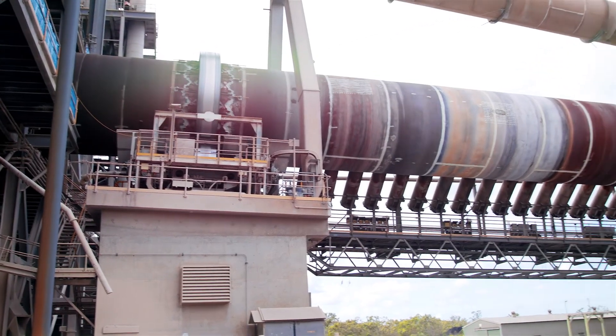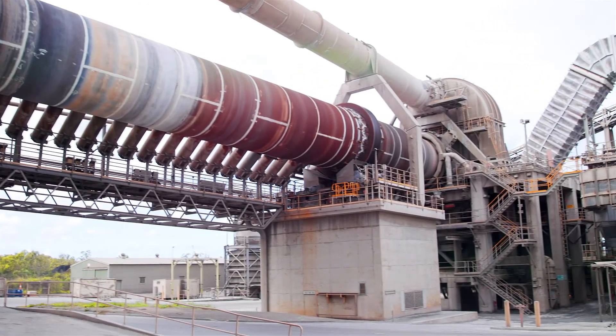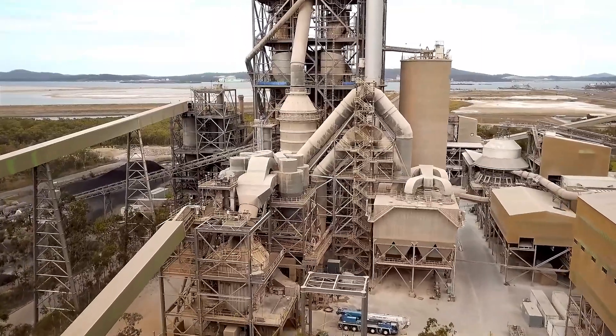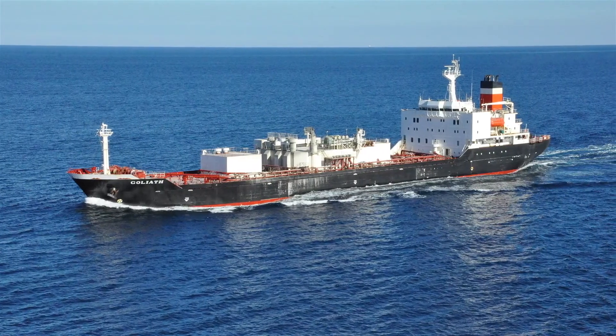The hot clinker from the kiln is cooled rapidly to reduce its temperature, which encourages optimal crystal formation. From the cooler, clinker is transported to storage and eventually milled on site or transferred by sea to other milling sites.